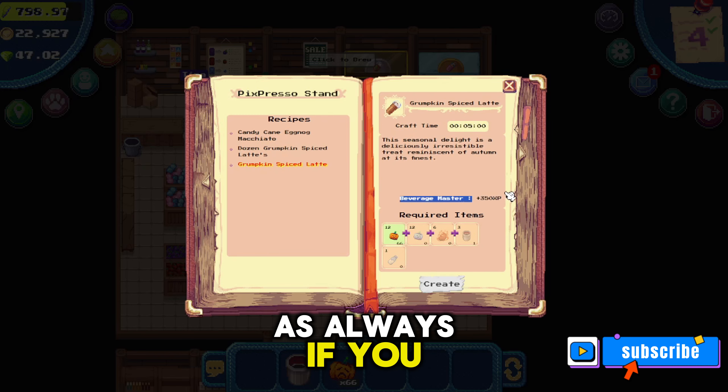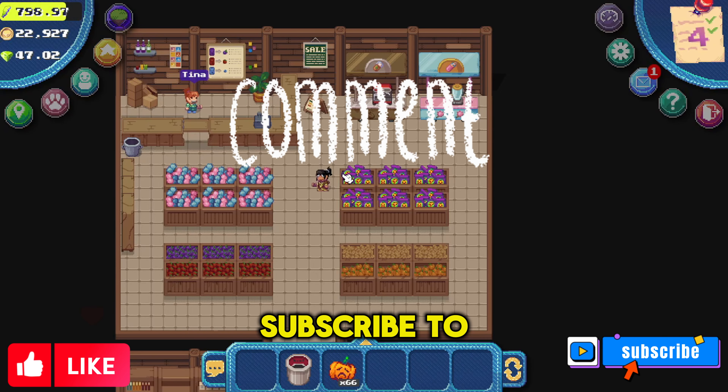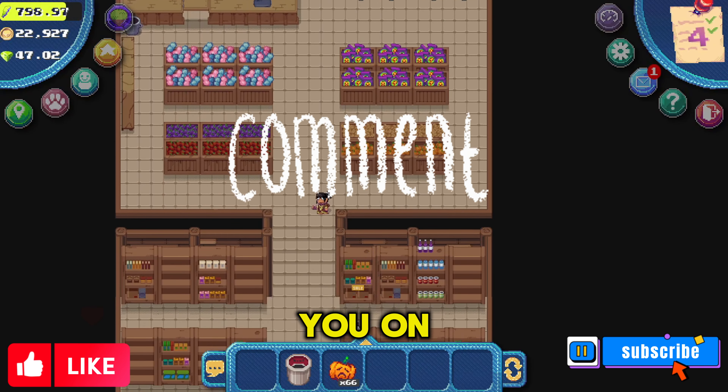As always, if you thought this video was helpful please smash the like button, leave a comment, and subscribe to my channel. I hope to see you on the next one.